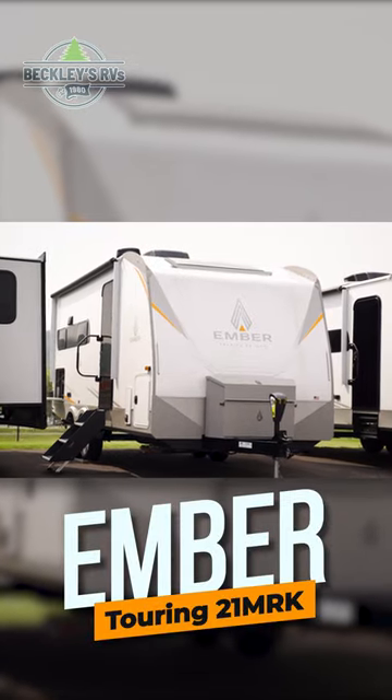This 2023 Ember RV Touring Edition 21MRK is for sale today at Beckley's RVs.